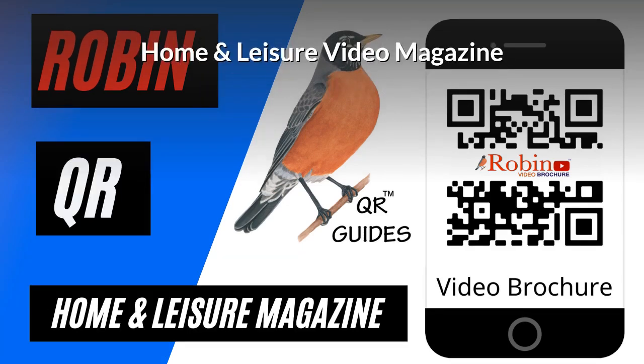Home and Leisure video magazine — we developed that first in the 80s, and now it's all digital and simple, used with a QR code.